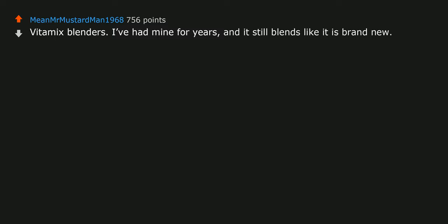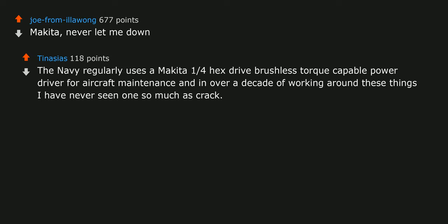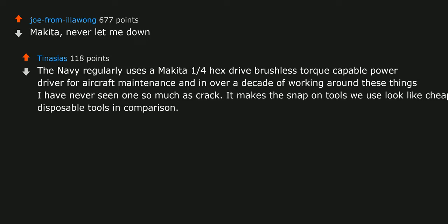Makita — never let me down. The Navy regularly uses a Makita 1/4 hex-drive brushless torque-capable power driver for aircraft maintenance, and in over a decade of working around these things I have never seen one so much as crack. It makes the Snap-on tools we use look like cheap disposable tools in comparison.